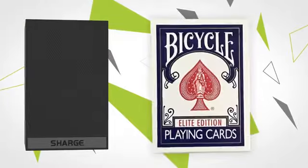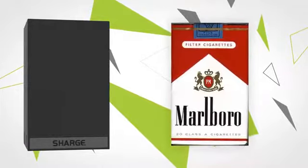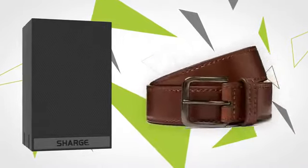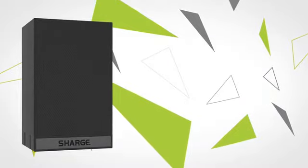Charge weighs less than a deck of cards, can of soda, pack of cigarettes, tub of peanut butter, newborn chihuahua, roll of tape, half a Big Mac, belt, orange, light bulb, soap. You get the point.